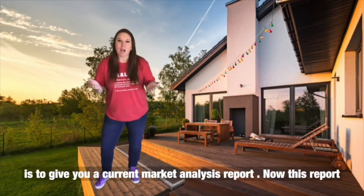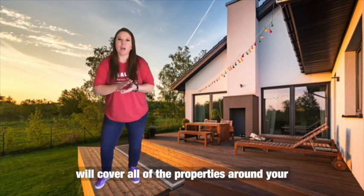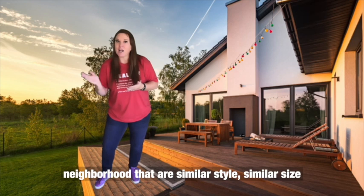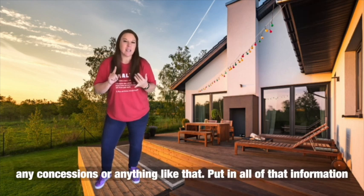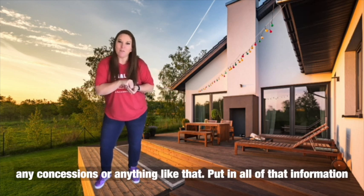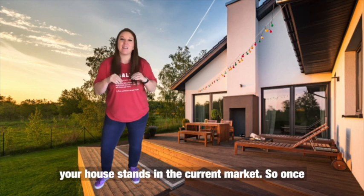What I will do to help determine the best price for your home is give you a current market analysis report. This report covers all of the properties around your neighborhood that are similar in style and size, to determine what they sold for, how long they sat on the market, whether there were any price reductions or concessions, and pulls all of that information together to give us an idea of where your house stands in the current market.